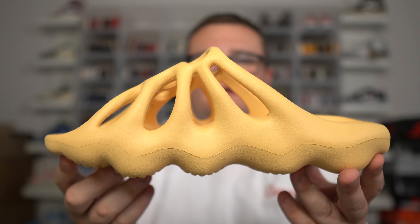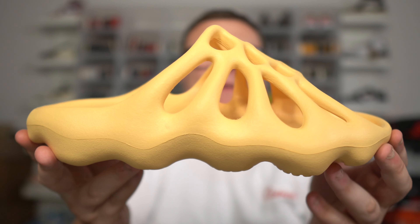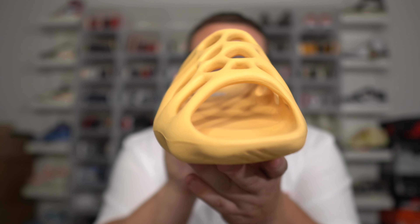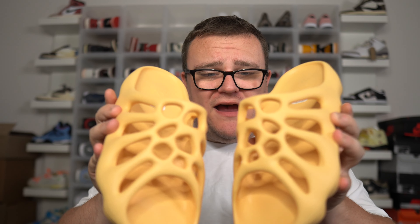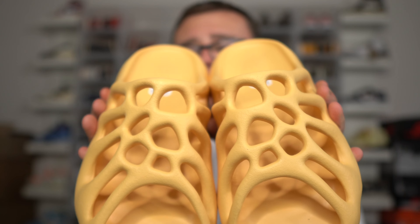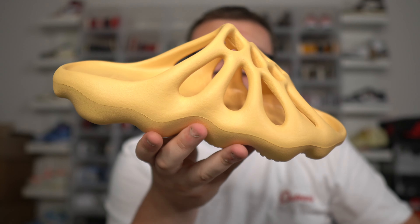The Yeezy 450 slide cream is straight fire. If you guys are buying these, please let me know down below in the comments — comment a bunch of fire emojis. If you're going to pass completely on these, comment a bunch of trash emojis. The big problem with these, I would say, is sizing — it's going to throw a lot of people off because a lot of people go up in Yeezys. But in my opinion, you can go true to size, and that might be a good sign for the future. I think they're fire and I'm excited to wear them.